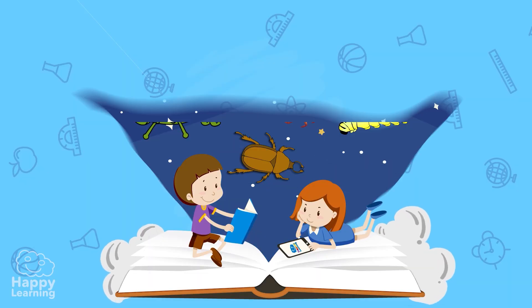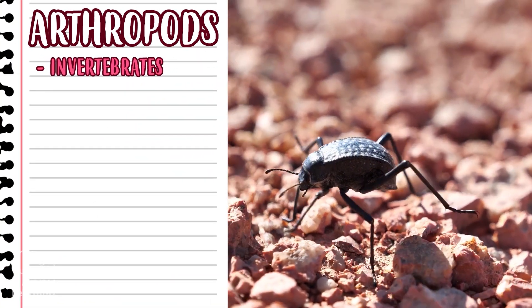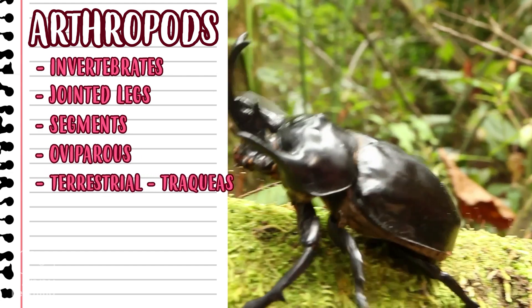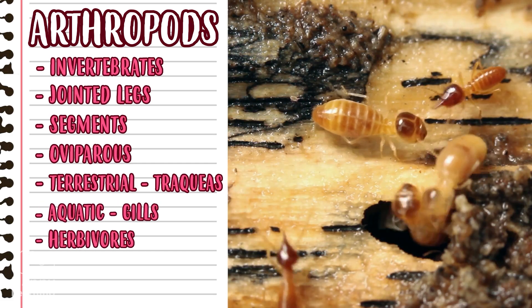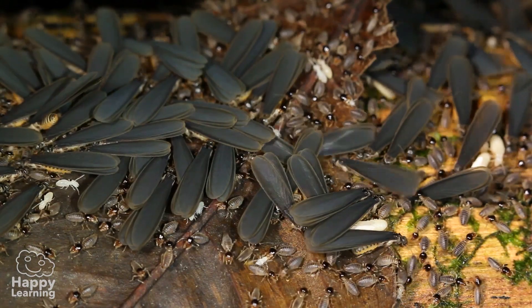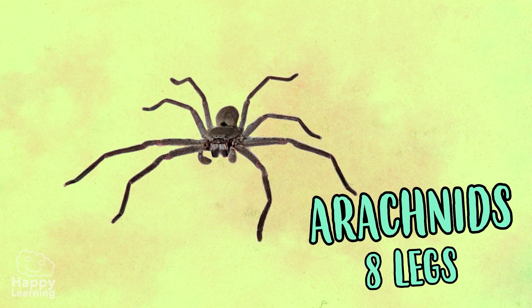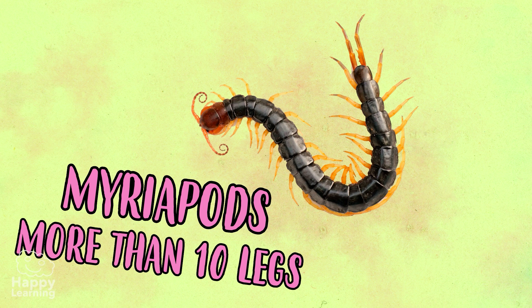Now let's remember the most important things. Arthropods are invertebrates, and their main characteristics are their jointed legs. Their bodies are divided into segments, and they lay eggs to reproduce, meaning they are oviparous. The terrestrial arthropods breathe through their tracheas, and the aquatic arthropods through their gills. They can be either herbivores, carnivores, or omnivores. Lastly, and very importantly, arthropods are classified in four groups depending on the amount of legs they have: insects — six legs; arachnids — eight legs; crustaceans — ten legs; and myriapods — more than ten legs with elongated bodies.